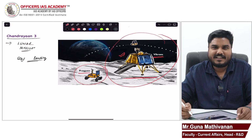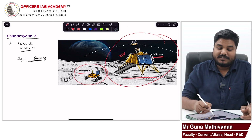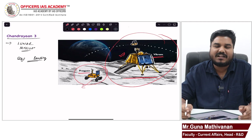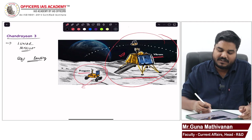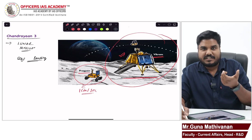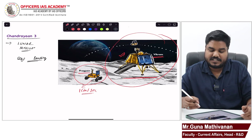The rover travels at 0.036 kilometers per hour, or in simple terms, one centimeter per second. The Chandrayaan 3 mission duration is 14 days.